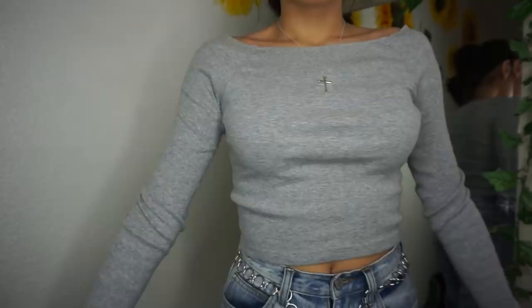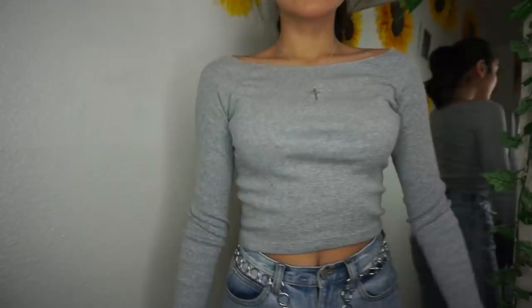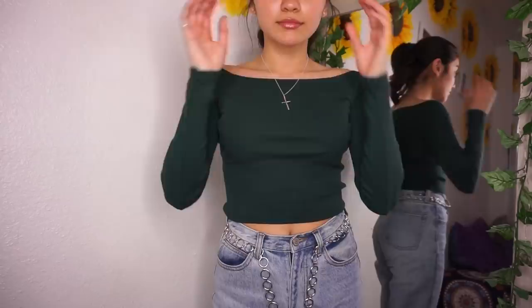The next thing I bought from Brandy Melville was this gray long sleeve. It's kind of off the shoulder. I think it is so cute and the material is so nice. I also got it in green, which I think is so cute. They're not the thickest material, and because they're off the shoulder, that means I can even wear them during the springtime.